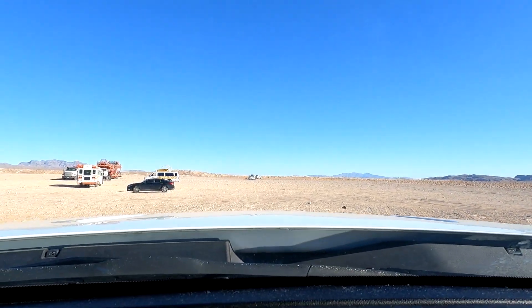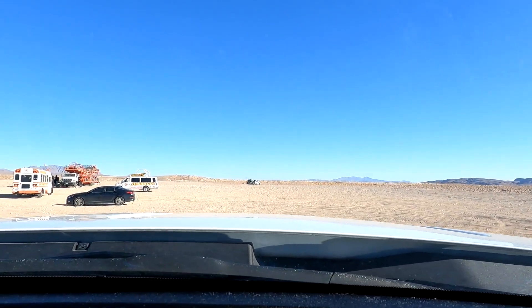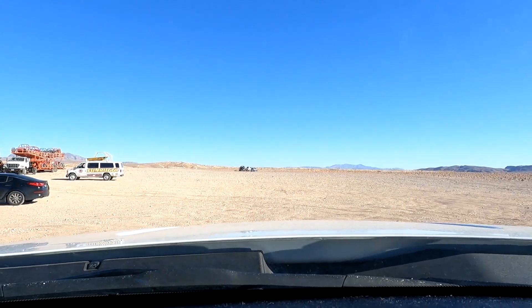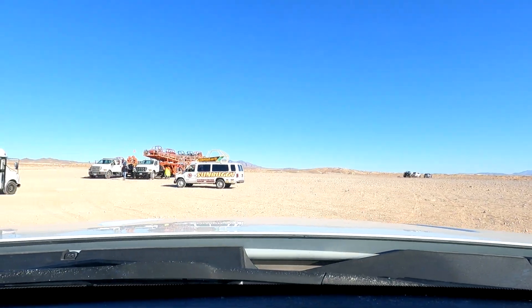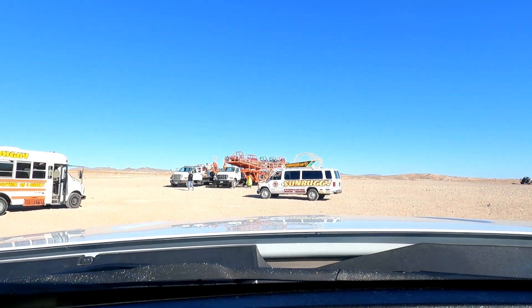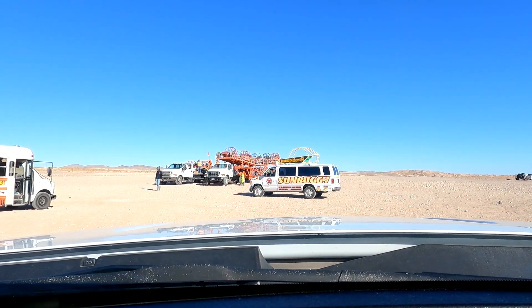If we look over here, you'll see the area where you can rent quads, side-by-sides, dune buggies — all the stuff you'd need to have fun. They also have guided tours, which seem pretty cool. The only thing is the speeds are extremely slow, so you end up on these kind of slow guided tours. You can see they have the buggies loaded up right now — it looks like they might be taking off.